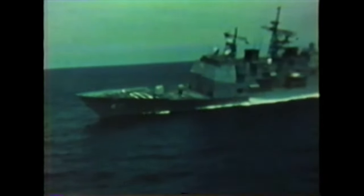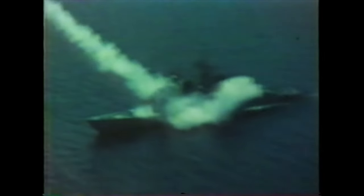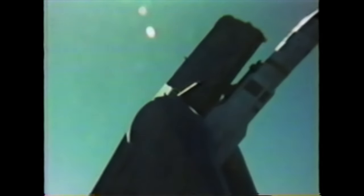During at-sea trials on 17 August 1982, two Standard Missiles fired from USS Ticonderoga — the first Aegis guided missile cruiser — intercepted their drone targets well within the lethal range of a warhead and were scored tactical kills. The multi-service Standard Missile family is the most reliable and lowest cost tactical air defense missile available today.